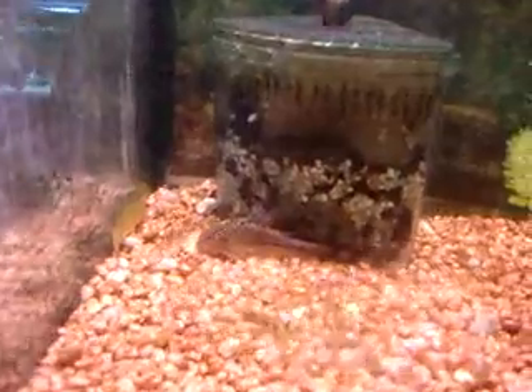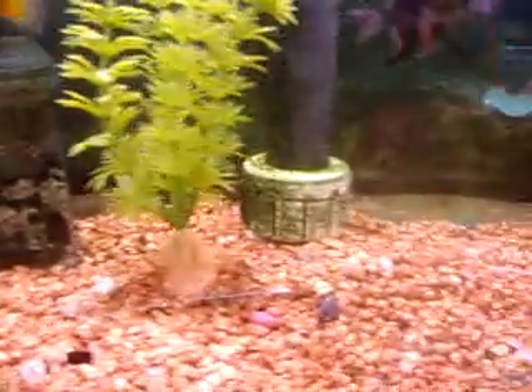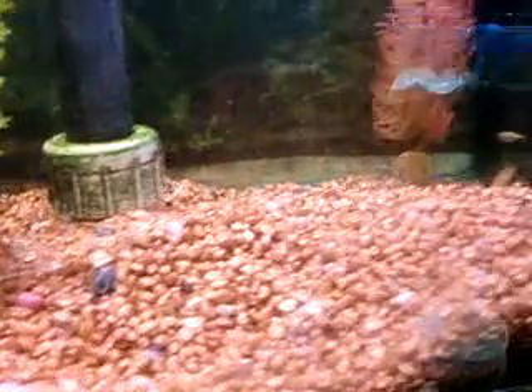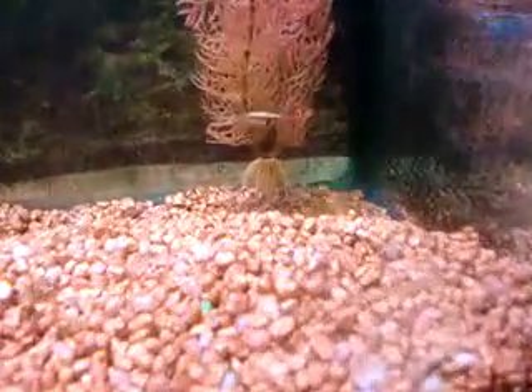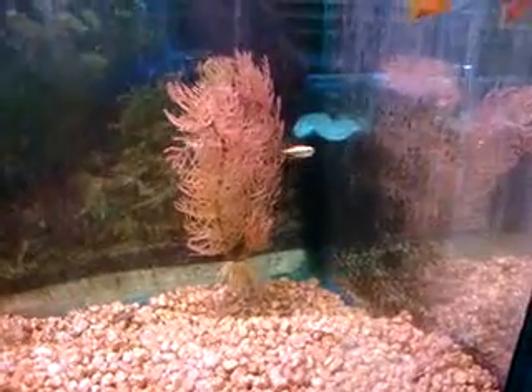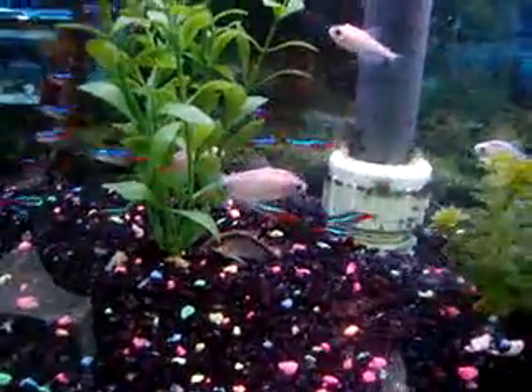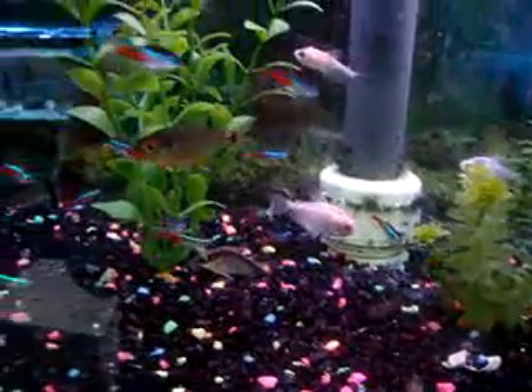There's an eel and a catfish. There's another eel. There's a golden tetra. Here's some extra large neon tetras, some catfish, some rasboras, some head and tail lights, tetras.